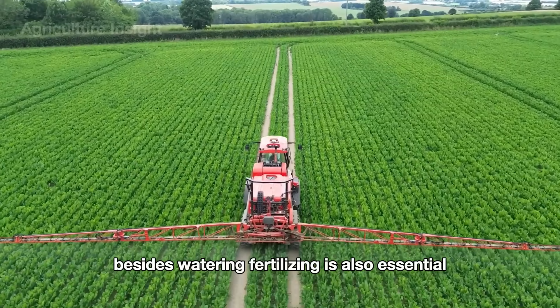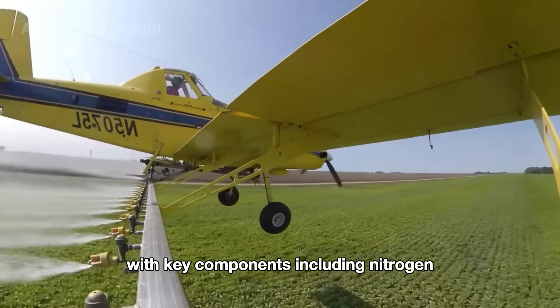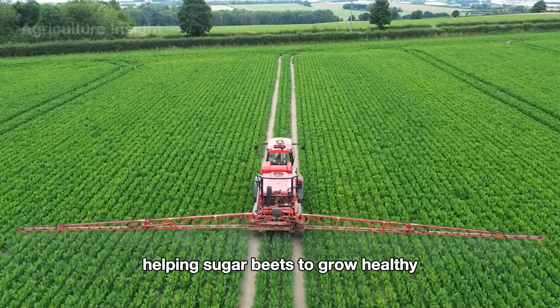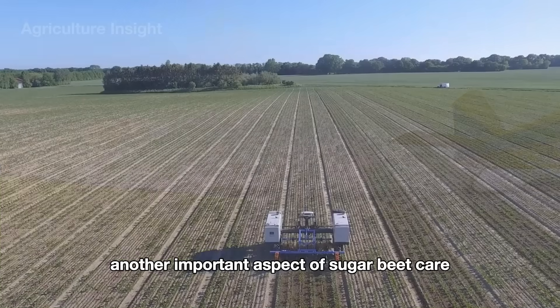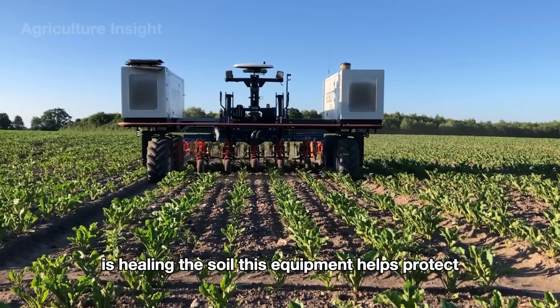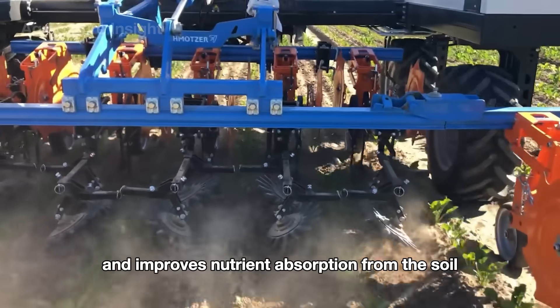Besides watering, fertilizing is also essential. Fertilizers used may be liquid or granular, with key components including nitrogen, phosphorus and potassium, helping sugar beets to grow healthy, rapidly, and achieve high yields. Another important aspect of sugar beet care is hilling the soil. This equipment helps protect the beets from environmental impacts and improves nutrient absorption from the soil.